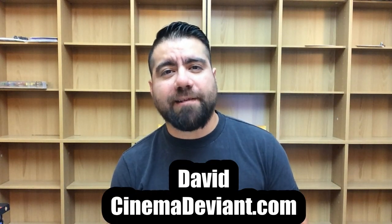Hey, what's up everybody, welcome back to another Blu-ray collection update and unboxing. If you don't know me, I'm David and I review movies over at cinemadeviant.com. I started doing this as a way to give people a heads up as to what's coming out now and in the upcoming weeks as far as Blu-rays and DVDs go.